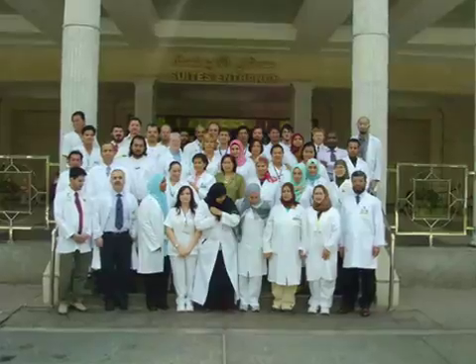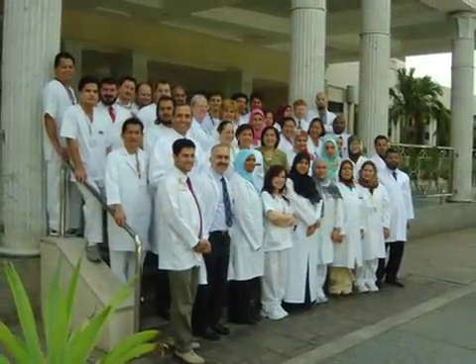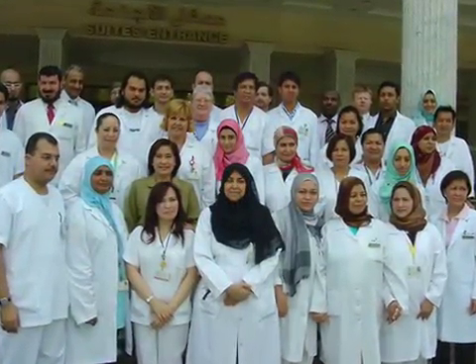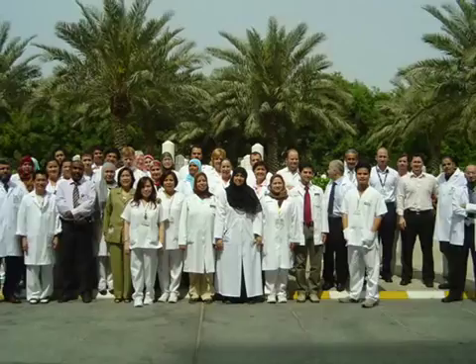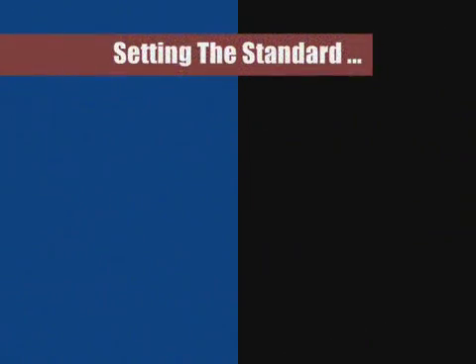Drawing near the end of our tour, we have seen how a world-renowned lab functions on a daily basis. Through a diverse team of professionals, the lab continuously provides quality care to patients throughout the region. We hope you have enjoyed this virtual tour and hope to see you soon. Goodbye.